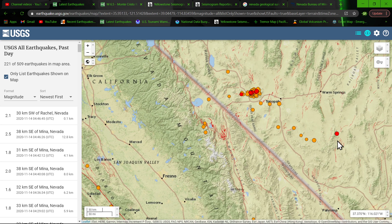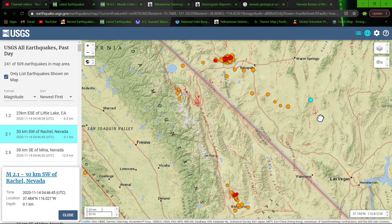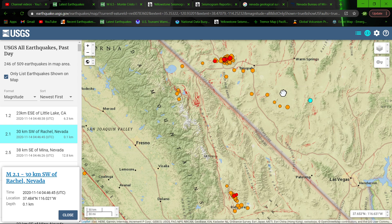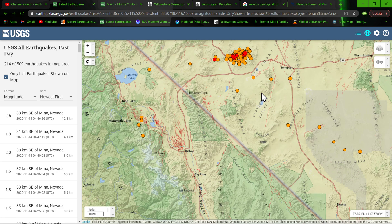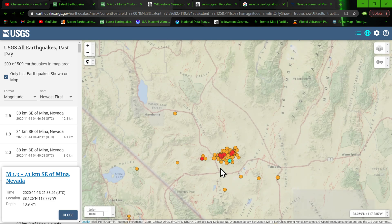The latest quake is a 2.5 or 2.1 down here near Rachel, Nevada. You can see this little area along the mountain range and through the Tonopah region — still pretty active. Those quakes in red indicate the most recent activity within the last hour. We're seeing about 10 earthquakes or so per hour — still pretty busy out there in the desert.